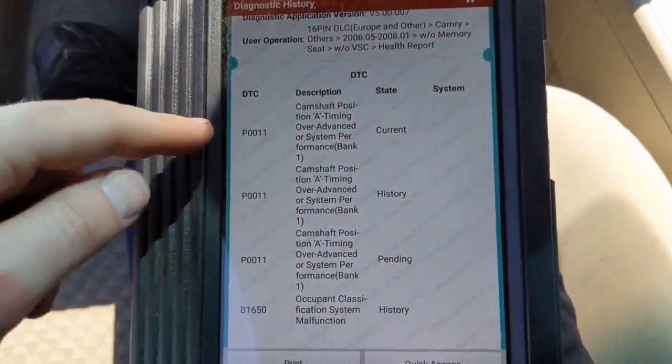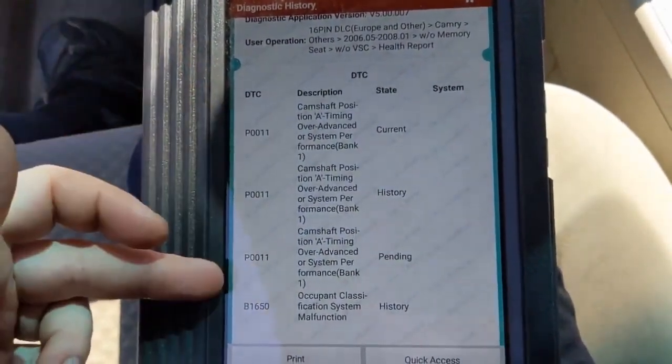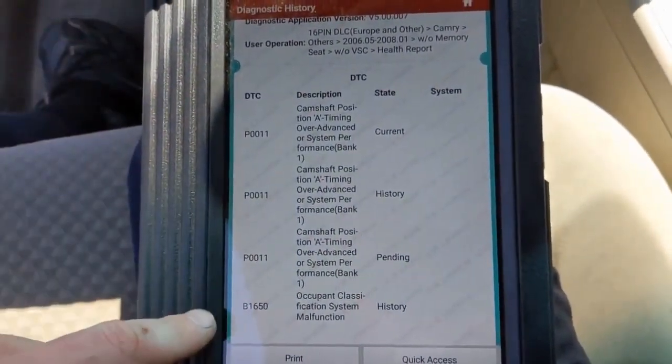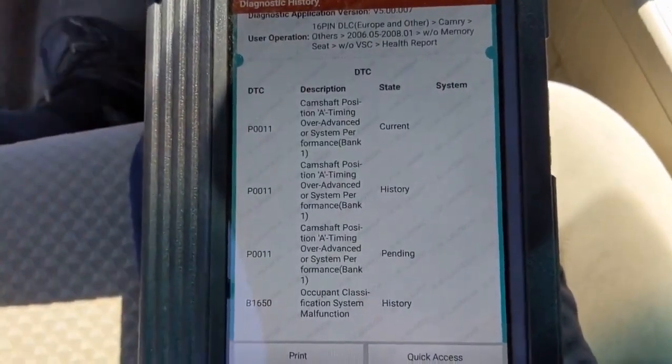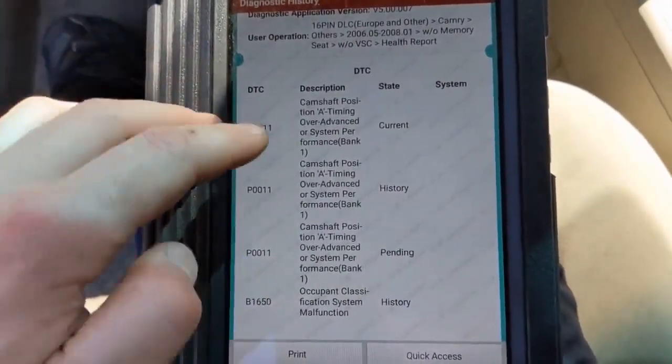These are the codes: P0011, and there are history, current, and pending codes — so these are all the same code in the system. There's also a B1650, which is for the airbag, so that's not our drivability issue. But the P0011 is the one we care about.